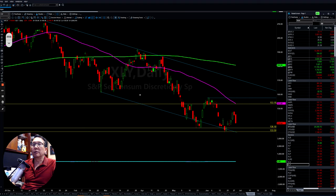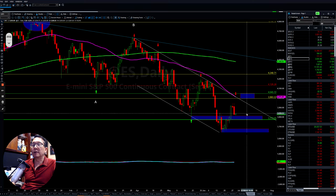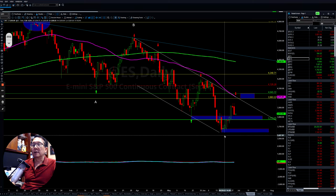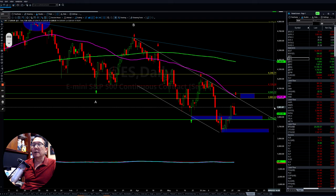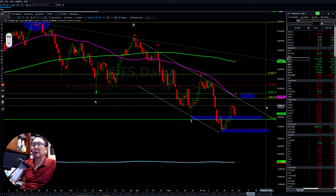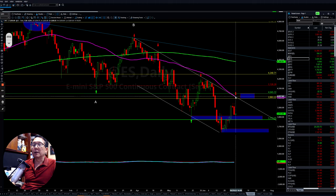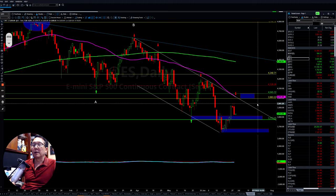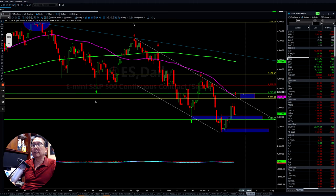Overall the market is still in the downtrend as you can see. However, let's see if tomorrow the market will be able to come back up and test the first level around 3,900. If we can clear 3,900, we can then get back to the 4,000 area. Let's see how the market lays out for the next couple of weeks and we will go from there.